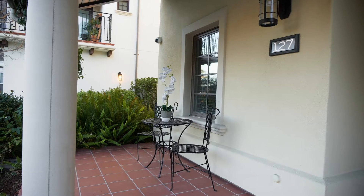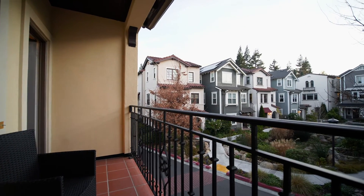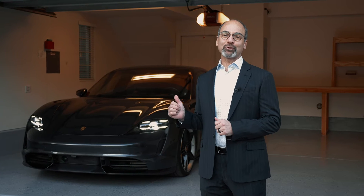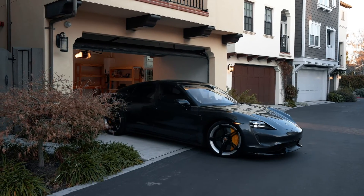We'll also find two great patios where you can chill out at night or enjoy the morning sun. This home also includes a two-car garage with an electric vehicle outlet where you can charge your Porsche Taycan at night.